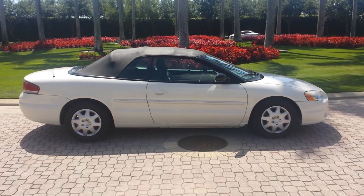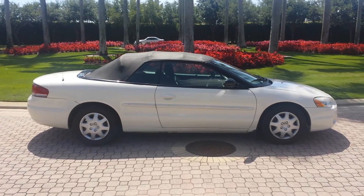Hey folks, my name is Austin. I'm here selling a 2006 Chrysler Sebring convertible.